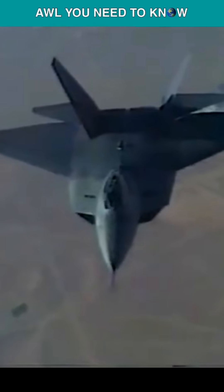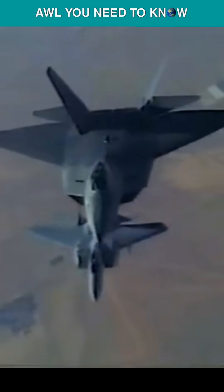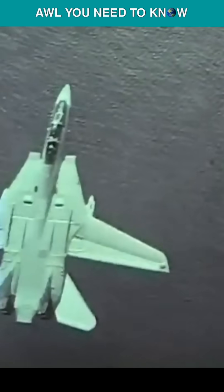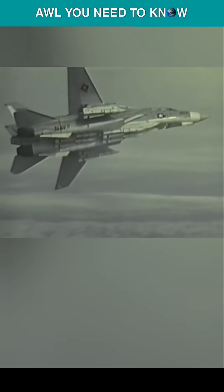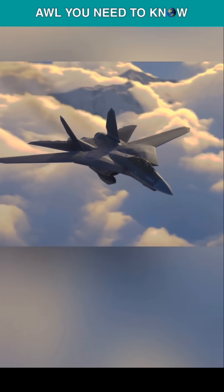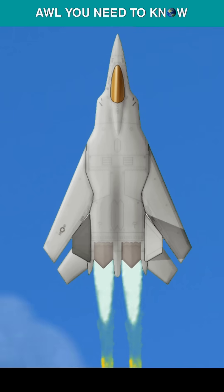Back in the 1990s, the YF-22 won the ATF competition, and Congress wanted the U.S. Navy to adopt the navalized variant of the F-22 for its own Naval Advanced Tactical Fighter Program, or NATF. But the U.S. Navy jolted the idea by 1992, and the reason was interesting.